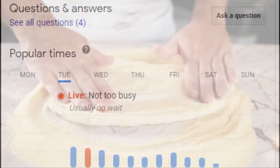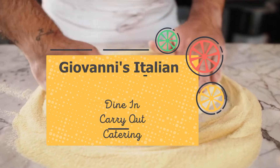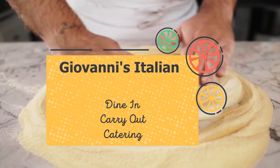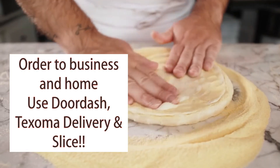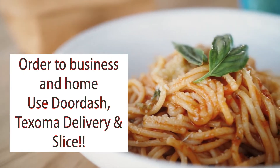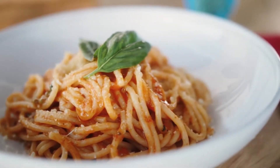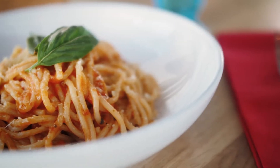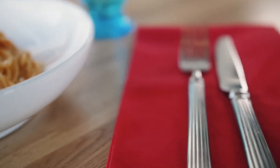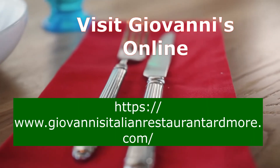We had a wonderful dining experience at Giovanni's Italian restaurant. They do dine in, carry out, parties, and catering. You may also use DoorDash, Slice, and Texoma delivery. Be sure to call ahead — 10 minutes for regular food, and allow 15 to 20 minutes if you're ordering pizza to take out. Catering is also available. Be sure to check out Giovanni's Italian restaurant on the web, where you can view an online menu.